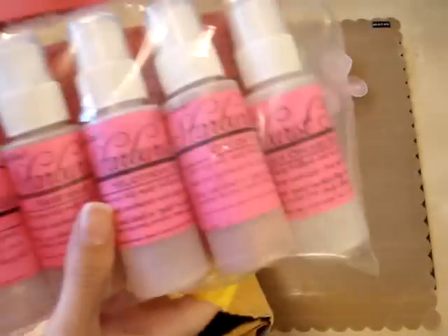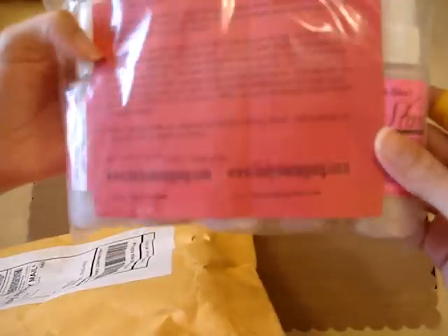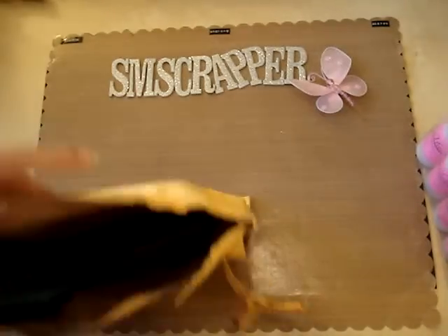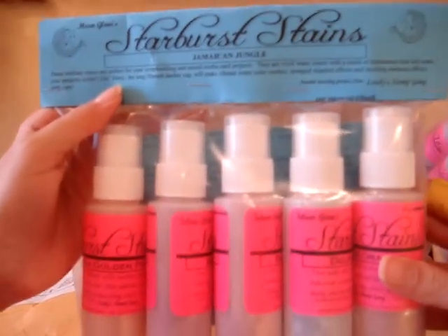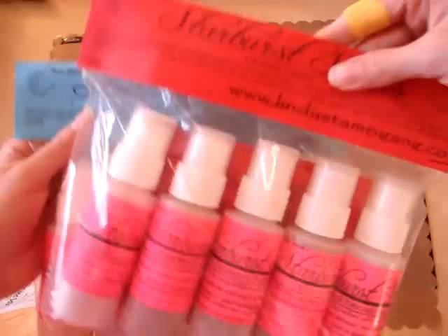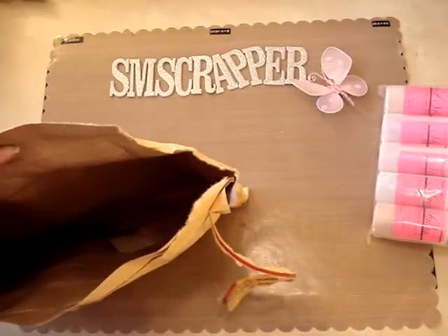So I got a set of the Starburst Stains in Japanese Garden — yay, I know I'm gonna love these! And another one: Moon Glow Starburst Stains in Jamaican Jungle. There you go. So those were the ones that were missing from my order.